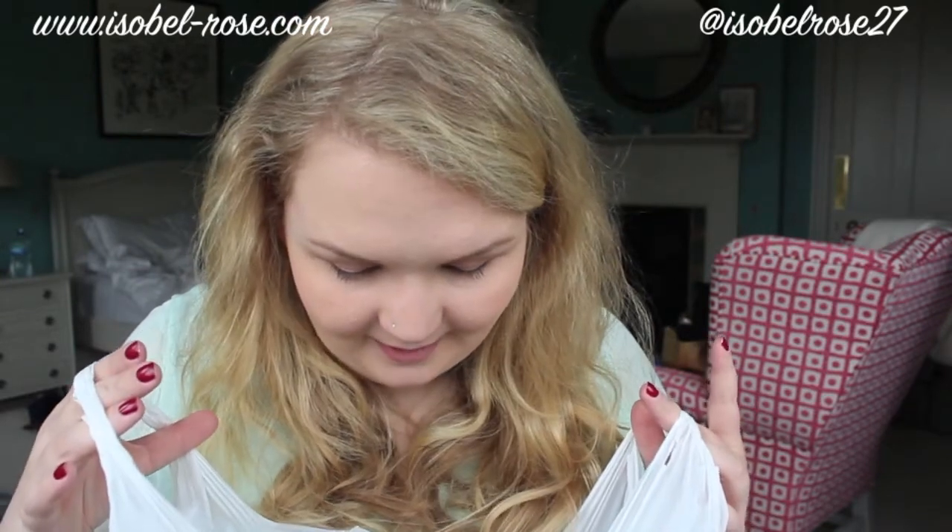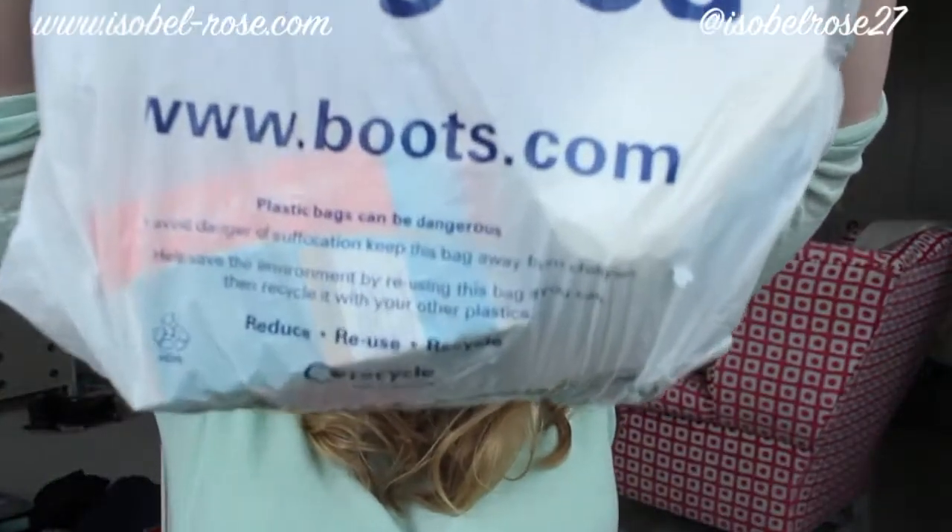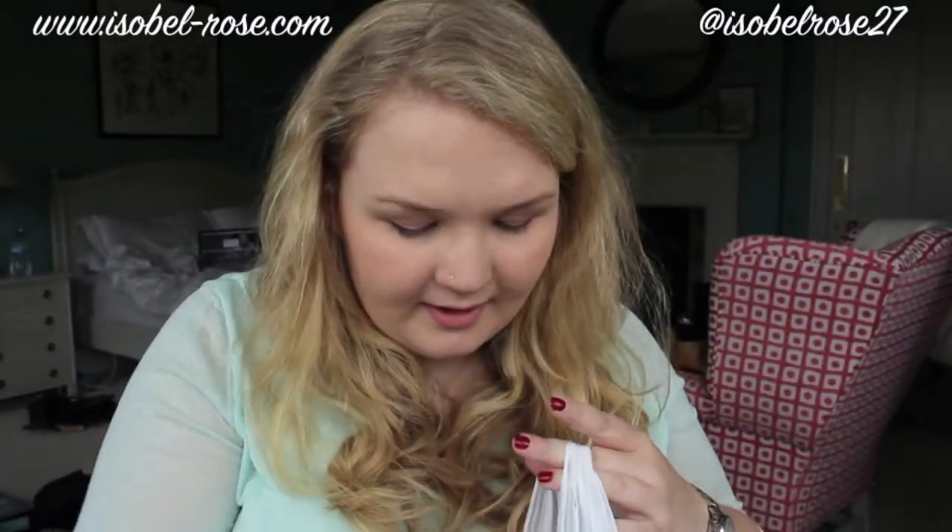Now we have the actual Boots haul from yesterday. Boring stuff first — I needed some new conditioner so I got the Herbal Essences Hello Hydration. Then I got some No7 wipes because I need these in my life — I had to pay seven pounds for them, which is ridiculous. Then I got some hair ties to just fling in the bag.